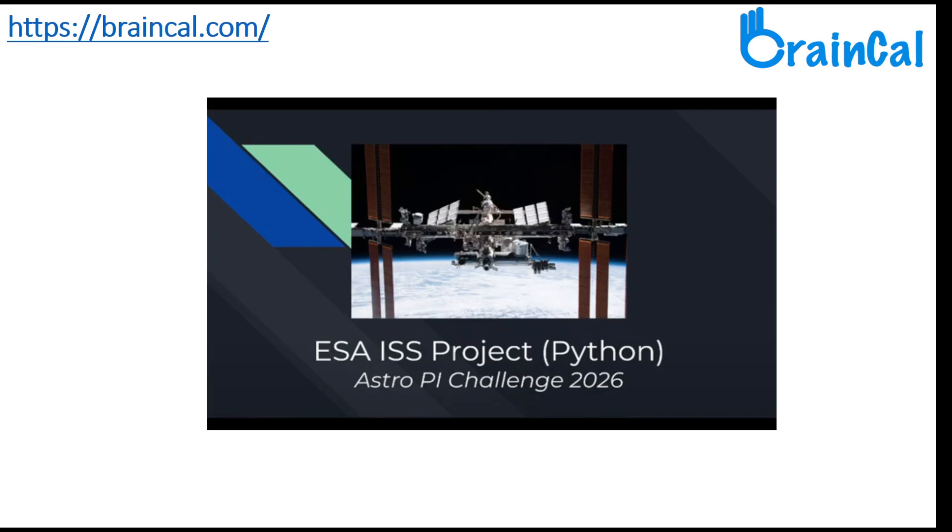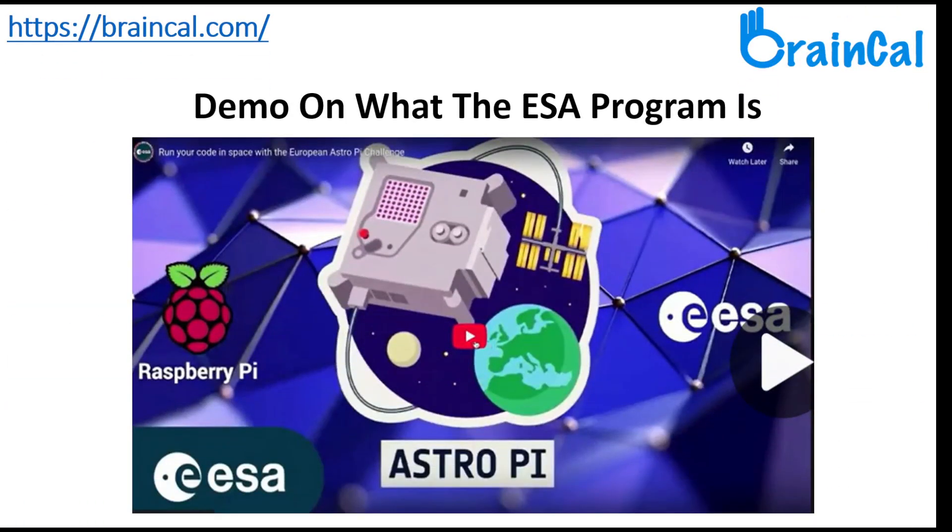I would recommend all parents to encourage their kids to learn Python and participate in this challenge. Please watch the demo.